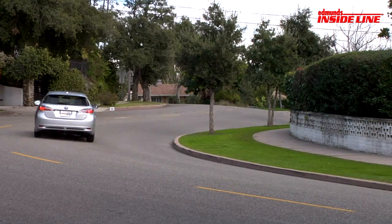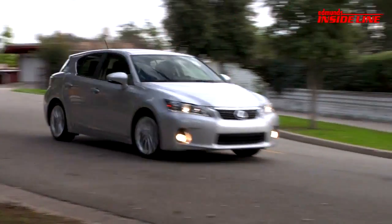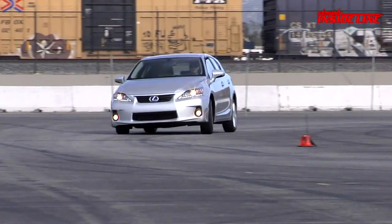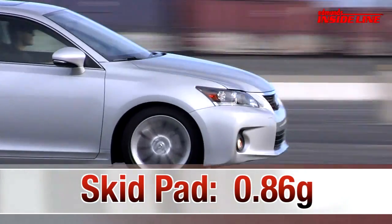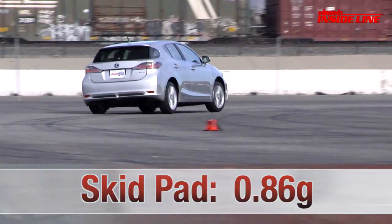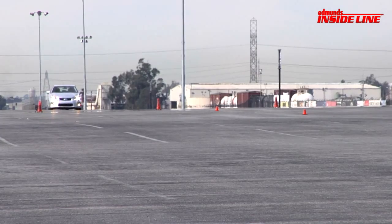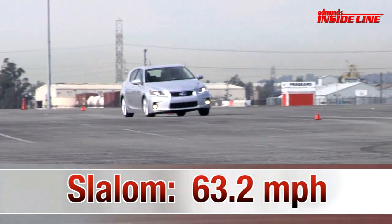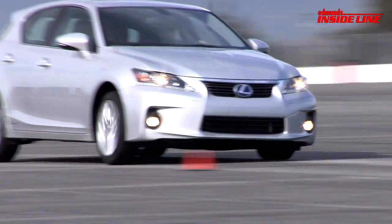But its nose-heavy weight bias, numb steering, and intrusive stability control were real buzz kills on our favorite roads. At the track, the CT's skid pad matched that of the Audi A3, but the stability control system held it back. Same goes for the slalom, where its speed of 63.2 miles per hour makes it faster than the HS250H but slower than the Honda CRZ.